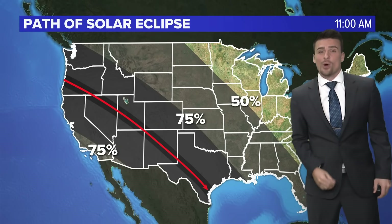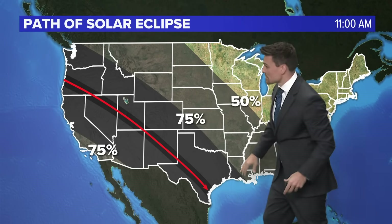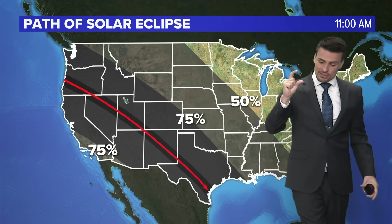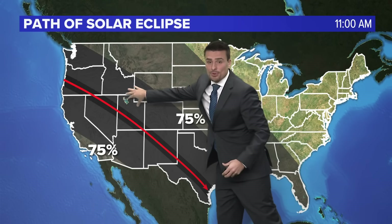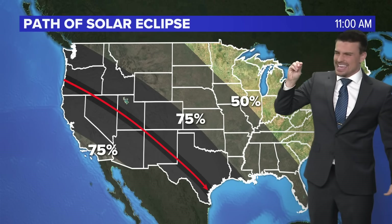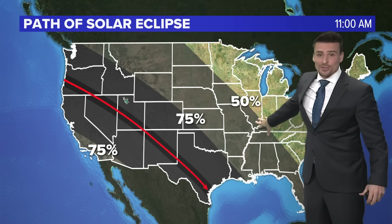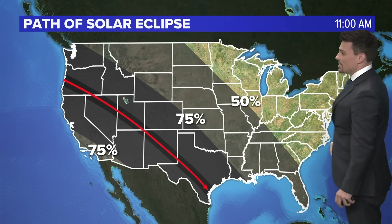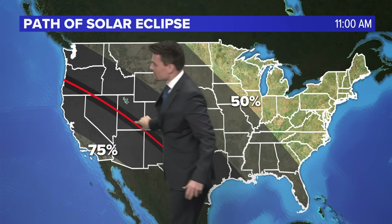For this annular eclipse, where is it going to take place? This black swath shows you the path where we're going to get maximum coverage, and the red line is where you get the ring of fire effect for longer. Get away from the path and we're in the 75% range — three-quarters of the sun taken out by the moon. It could get slightly dimmer but you'll still get a lot of light. Then there's the 50% swath, just half the sun covered, and even less once you head into the northeast. If you want to see that ring of fire effect, you've got to be in this dark swath.